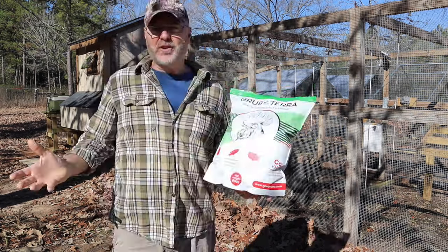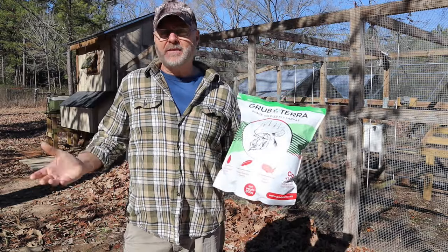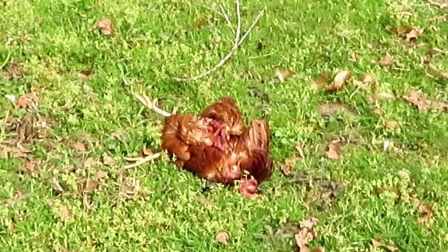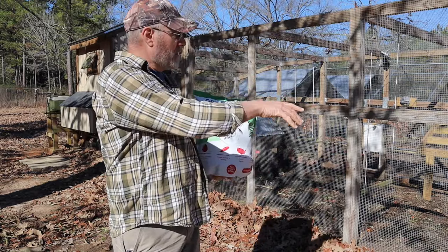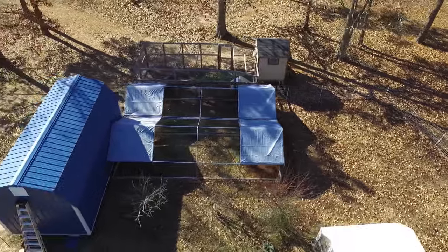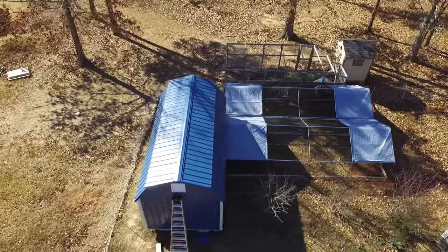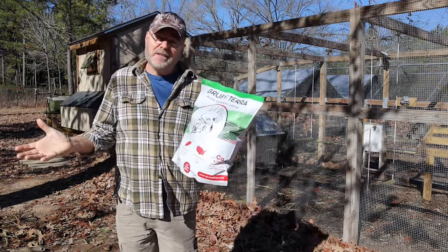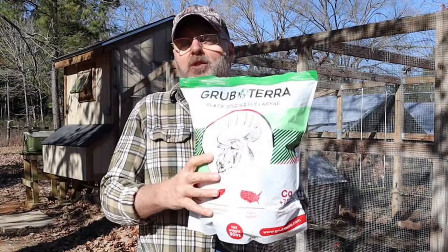I can't free-range my chickens here because predators would kill them. I tried it last year and before I knew it, a hawk came and killed one of my chickens, so I had to keep mine in bigger runs like this — I have a couple more over here. So it's very important that you feed your chickens the insects they're missing in their diet, and these black soldier fly larvae are a great treat for that.